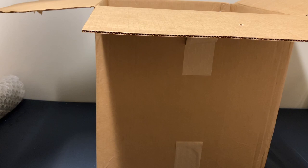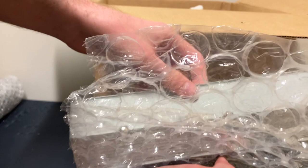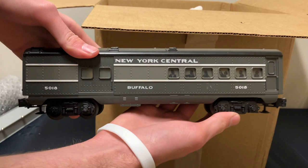The next item is an unexpected one. This is actually interesting — first of all, we've got the top to a Lionel station. And in here we have one of those New York Central passenger cars. We knew this was going to be in here, but hopefully there's more. That would be great if there was more than just the one passenger car.